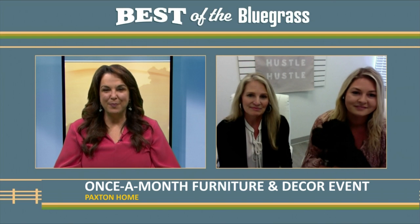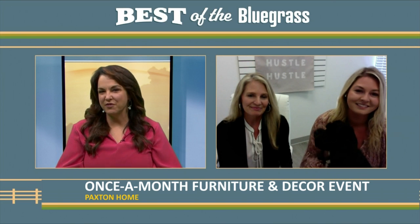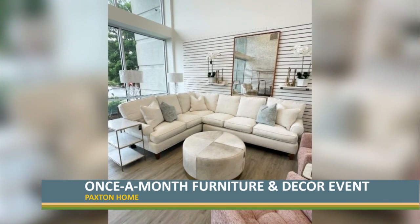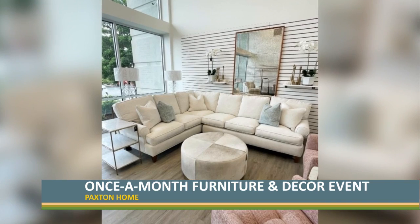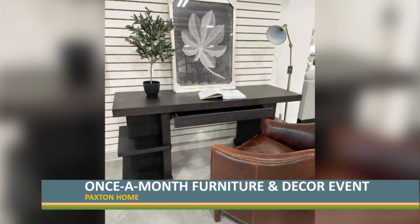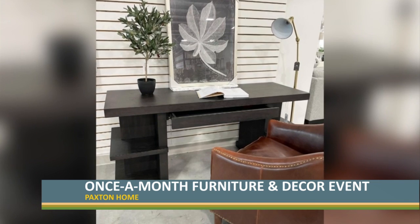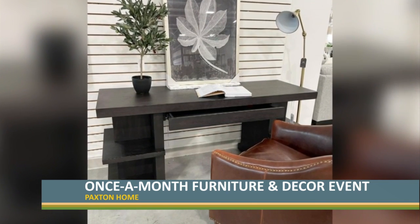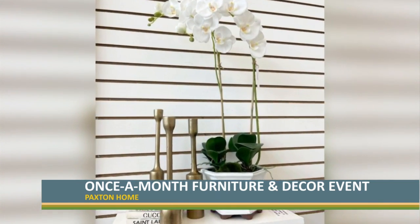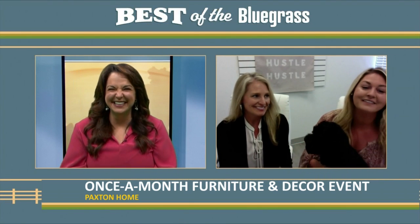You're getting ready for your big event coming up this weekend. What are people going to find if they come and shop at Paxton Home? A lot of upholstery — this might be one of our heaviest upholstery sales that we've had: swivel chairs, swivel rockers, sectionals, couches. And then we have a lot of rugs and pillows, so you can freshen up your existing stuff if you want. And then a lot of dining options too — dining tables, tons of dining chair options, sideboards and buffets. And the accessories — we've got tons of accessory shelves. We just released the second warehouse, so we have plenty of stuff.